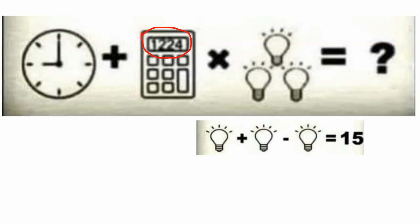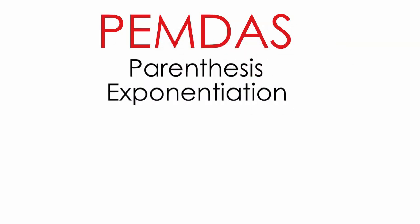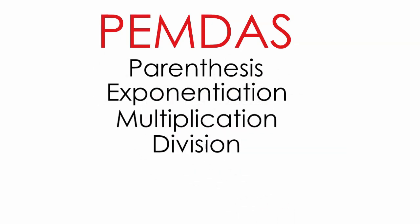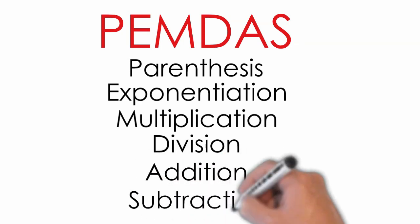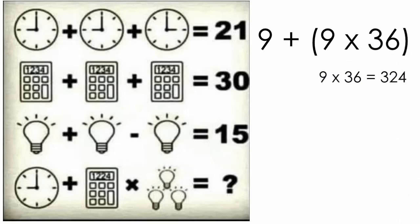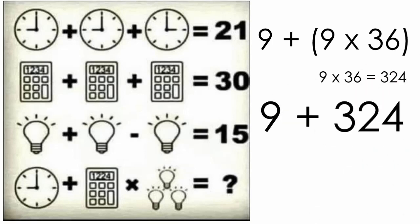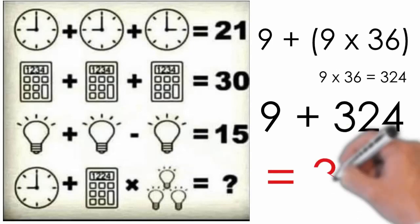Thus, our new equation is 9 plus 9 times 36. Now, some of us haven't been in high school for a good while and may have forgotten the order of operations. We learned PEMDAS in school — parenthesis, exponentiation, multiplication, division, addition, and finally subtraction. Thus, our final equation actually looks like this. Solving 9 times 36 first, we get 324, leaving us with the simpler equation of 9 plus 324, which obviously equals 333.